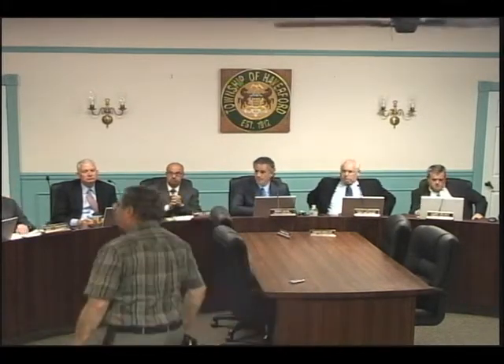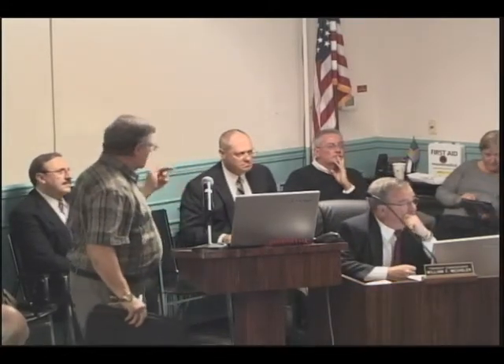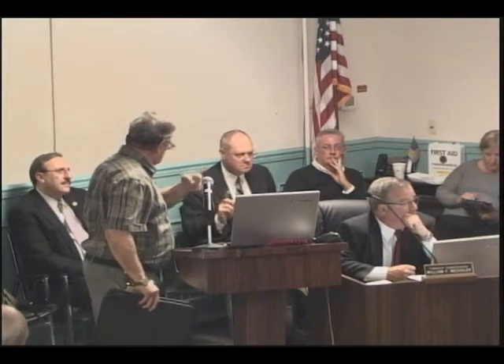Dr. Levin, can you put up that second slide you had — the one that shows the Woodmere Way collector you're putting through? We've shut it down. Can you give us a minute and have somebody else speak, and then we'll power it back up.